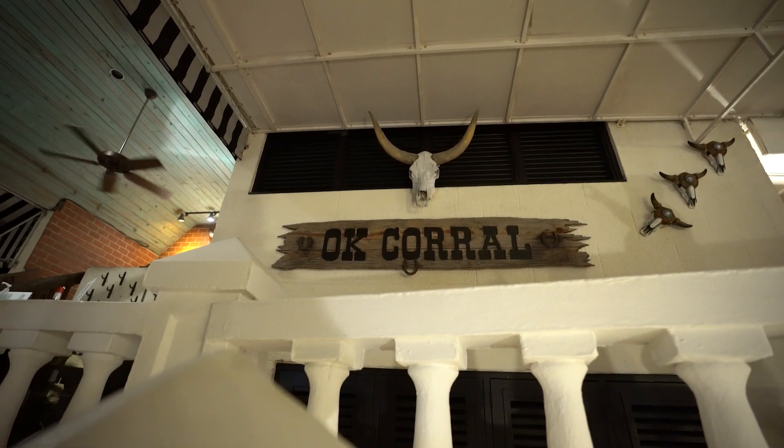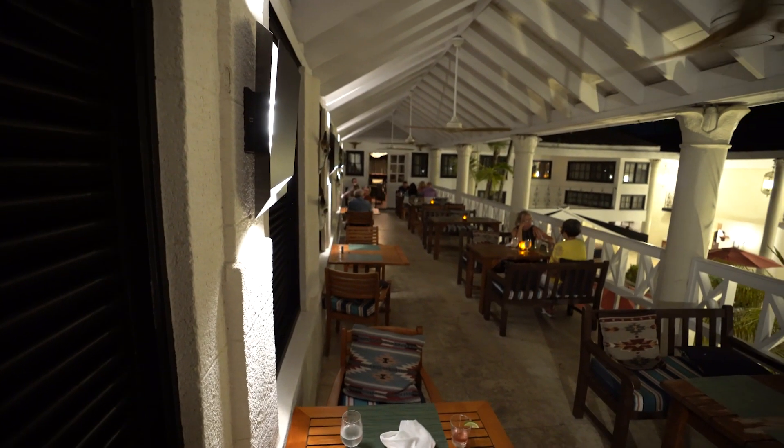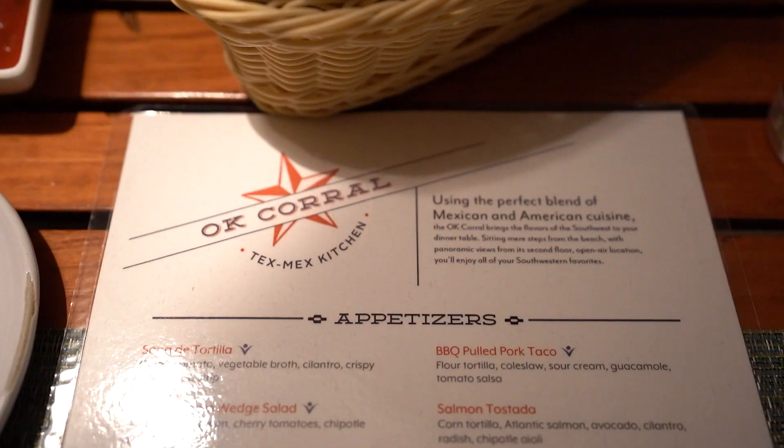Tonight we are dining at OK Corral at Sandals Antigua. We do dining reviews every single Monday, so be sure to check those out. OK Corral is a Western-style Tex-Mex-y type of restaurant, which is a little special because we're here in Sandals Antigua and not in the United States — a nice little break from everyday nonsense.